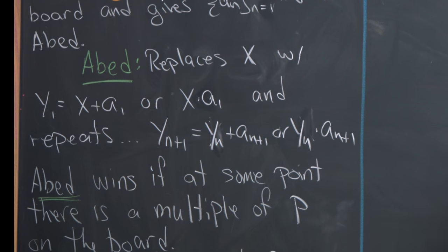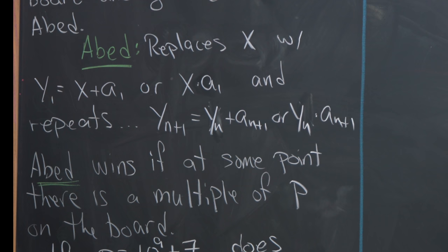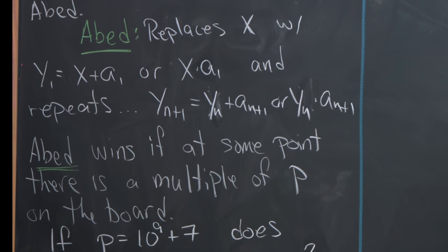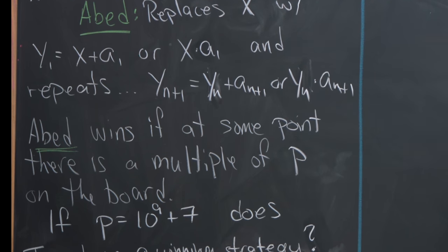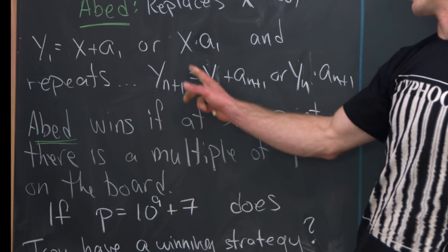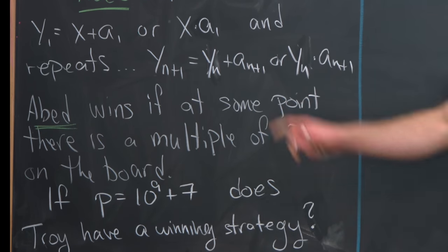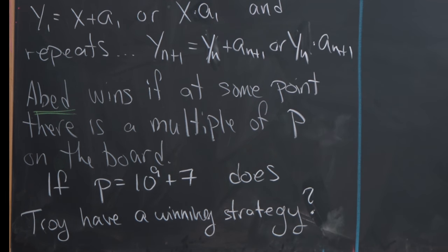And then that continuously repeats — at every step Abed can replace the number on the board with either itself plus that term from the sequence, or itself times that term from the sequence. So here we've got y_{n+1} equals y_n plus a_{n+1}, or y_n times a_{n+1}.